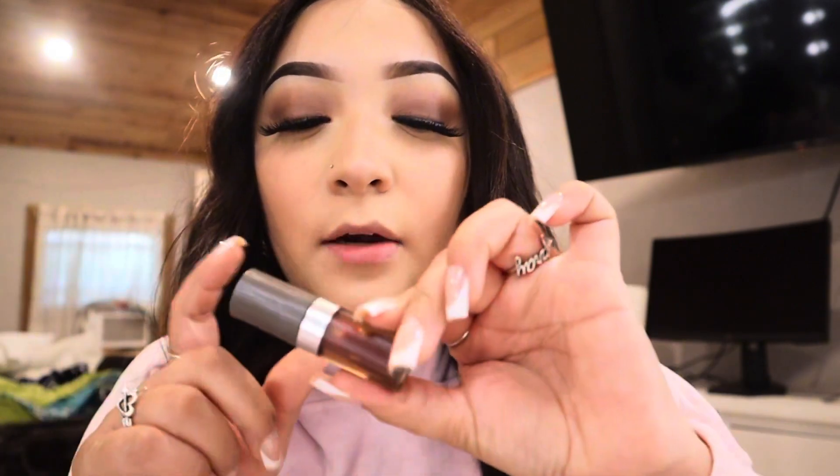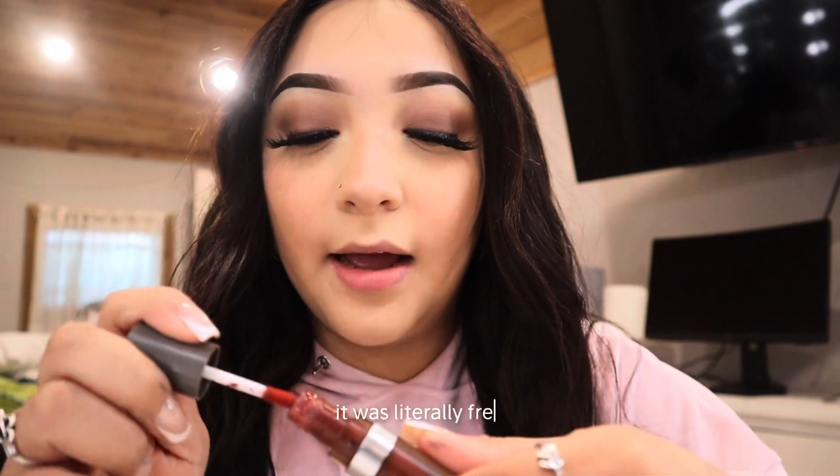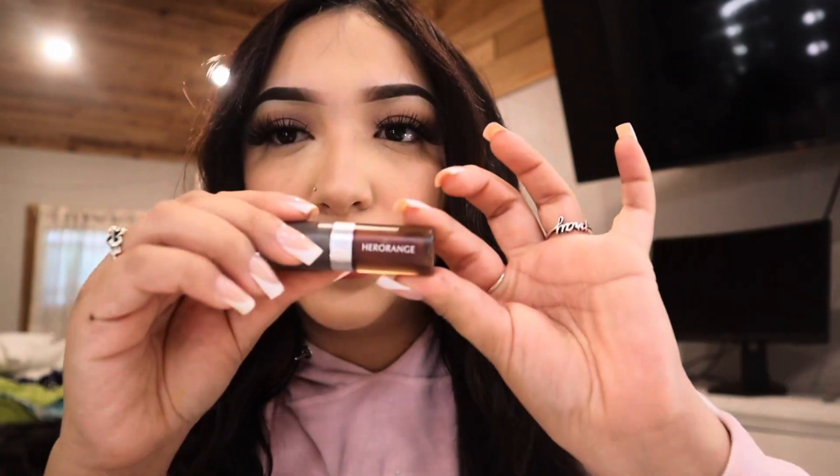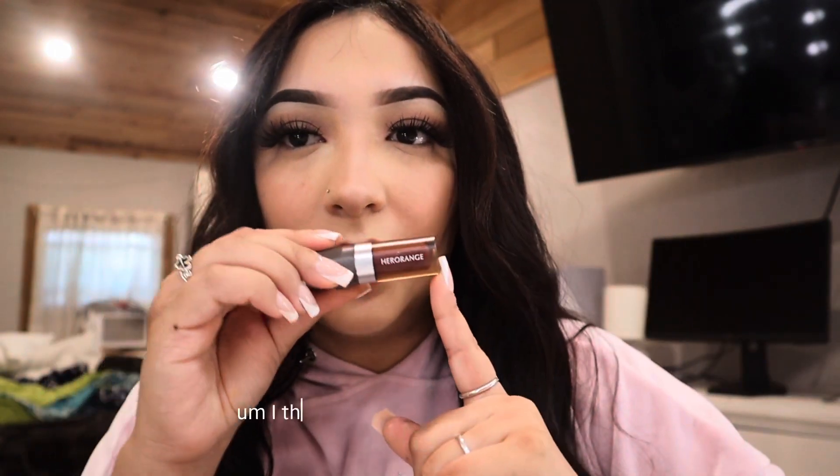For my lips I'm using this red lip tint I got from Temu — it was literally free because I shared my code. Honestly I fell in love with Temu. This is how my lips look with it — it's a little orange-ish, kind of a warm tint. I think if you buy it it's like a dollar, so I recommend it.